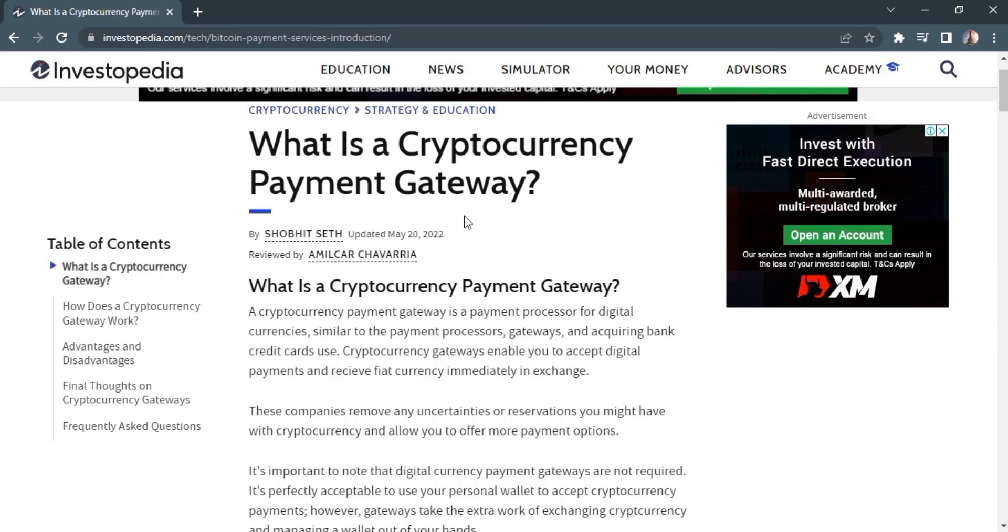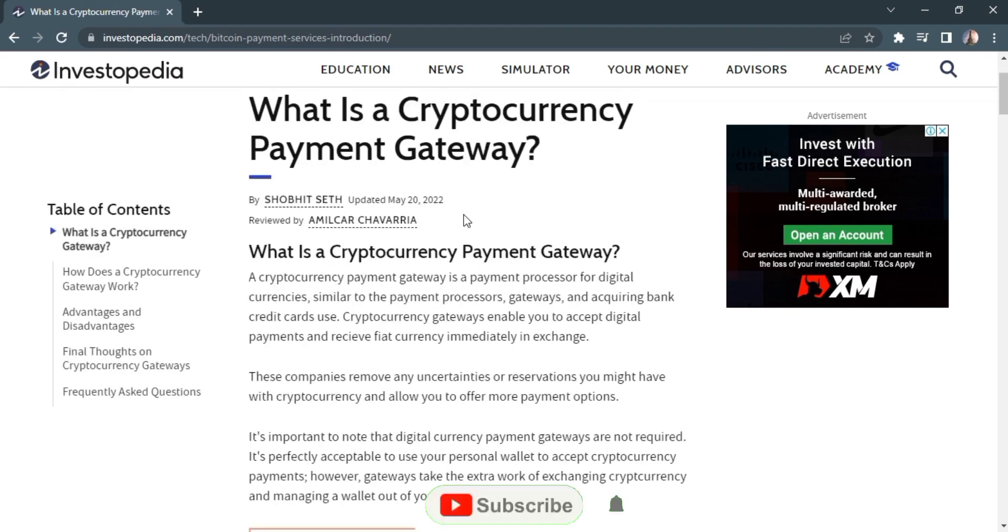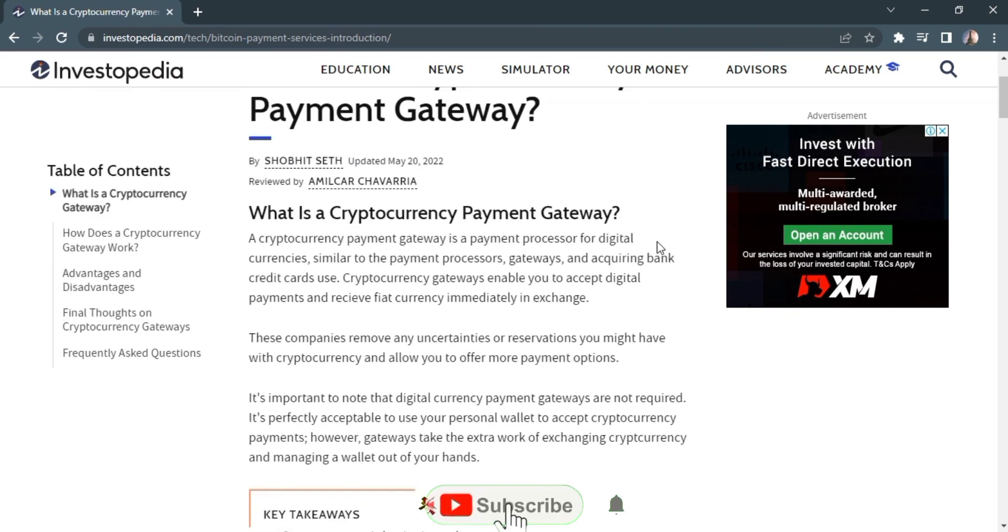Today my topic is: what is a cryptocurrency payment gateway? I know this topic is new to everyone. I am here to talk to you about what is a cryptocurrency payment gateway.